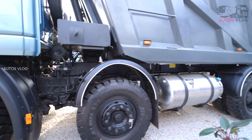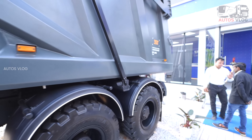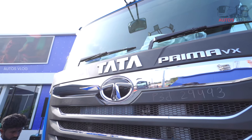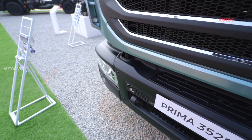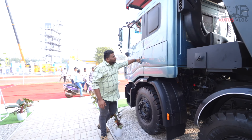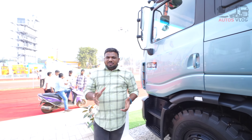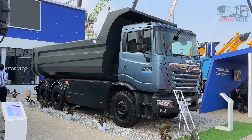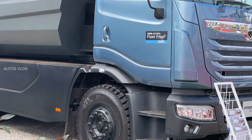This is the G-189 speed gearbox. It features the driver's motoring system and fleet edge advance. All features are available in the G-189 speed gearbox. This is a Tata Prima EV.